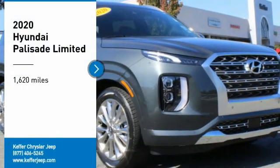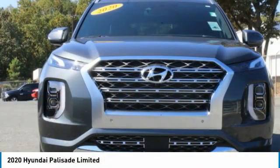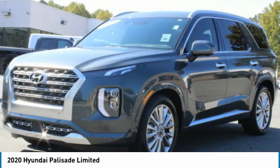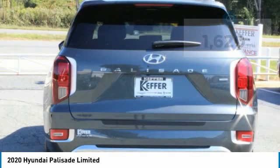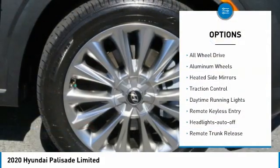We are pleased to show you the 2020 Palisade. The Hyundai Palisade includes loads of interior room, third row seating, and a stylish exterior. Throw in all the additional technology features and your family will be thrilled to ride around in style. This vehicle has less than 2,000 miles.